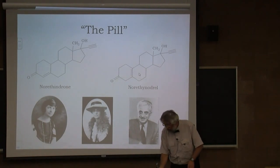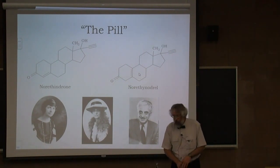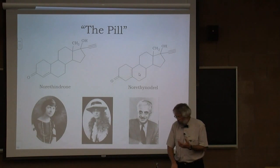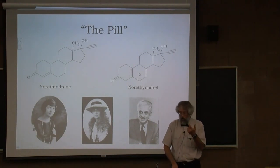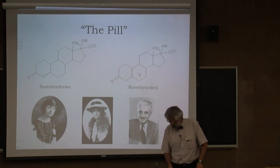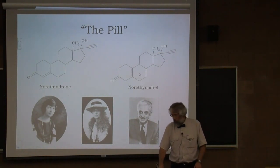The oral contraceptive was approved in 1960. By 1965, four million American women were on the pill. Depending on your point of view, the pill is either credited for or blamed for the sexual revolution of the 1960s, the rise of feminism, women's liberation, and the increase of women in the workforce.